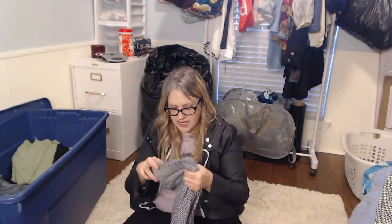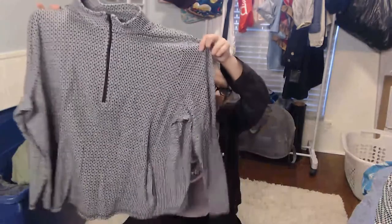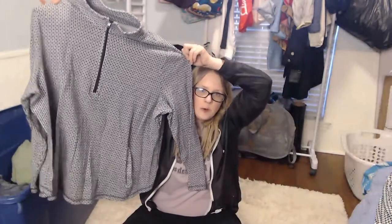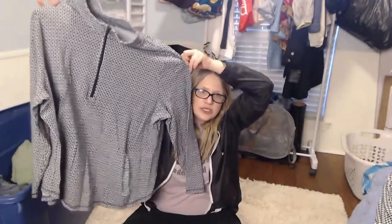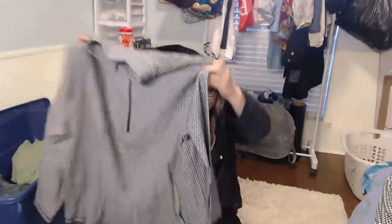I've got another Talbot's piece here — this is a 2X. This isn't workwear; this is casual — you could totally chill with some yoga pants and this top at your house. So I feel like I won't sit on this as long as I will the Talbot's dress that was a little more dressy. Around $20-ish.